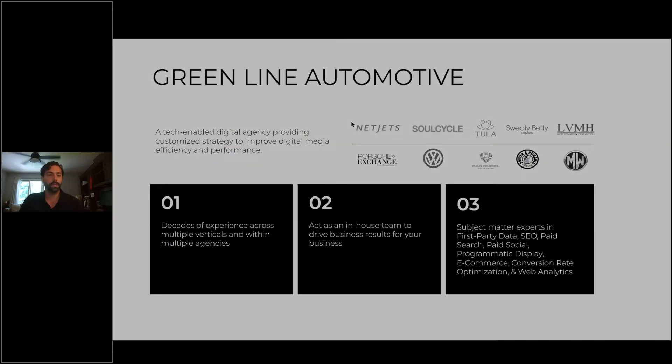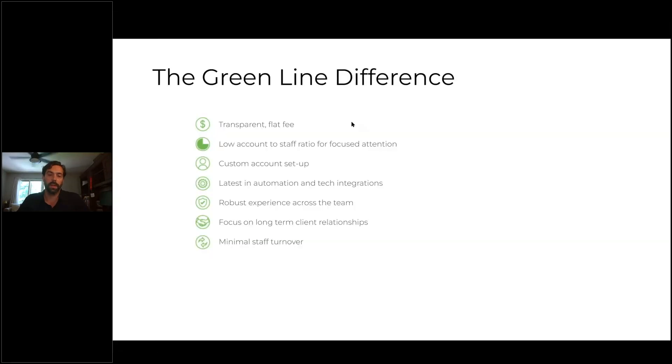What's the big Greenland difference? Transparent, flat fee, very low account-to-staff ratio for focused attention, completely custom account setup — we set everything up to your market, to your brand, whether you're an independent or standard franchise dealership. Latest in automation and tech integrations, very robust experience across the team. Everybody has very heavy automotive background. We focus on long-term relationships — we do not try to sign up every single dealership in town. We try to have key partners, and we do not take on your competition.